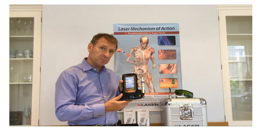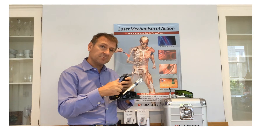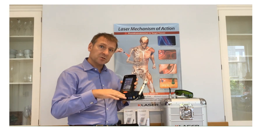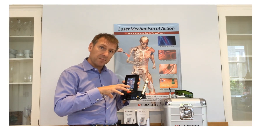As you can see it is very portable, but it is also able to link up through a Wi-Fi system to updated protocols, so we'll always stay aligned with the latest international studies on laser therapy.